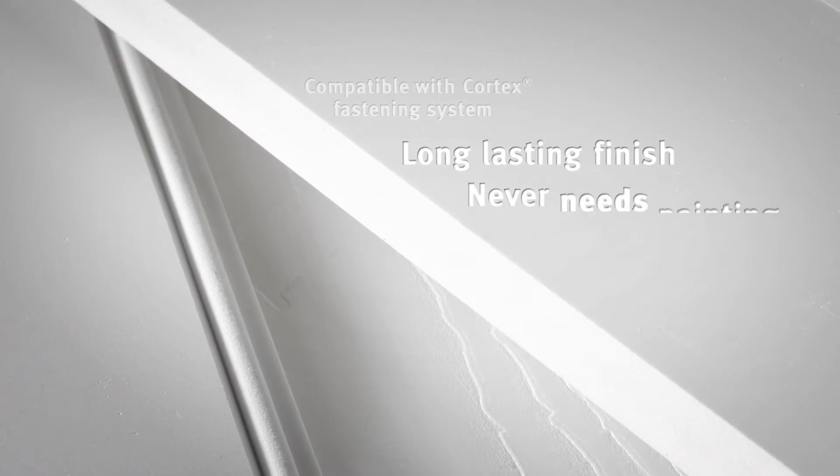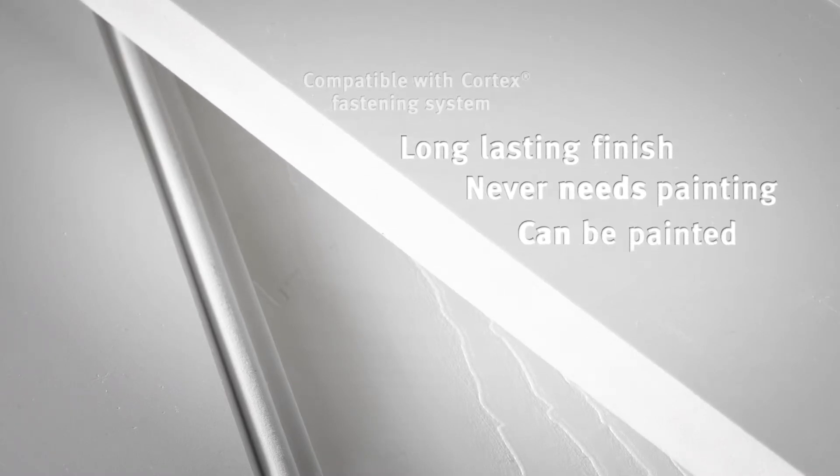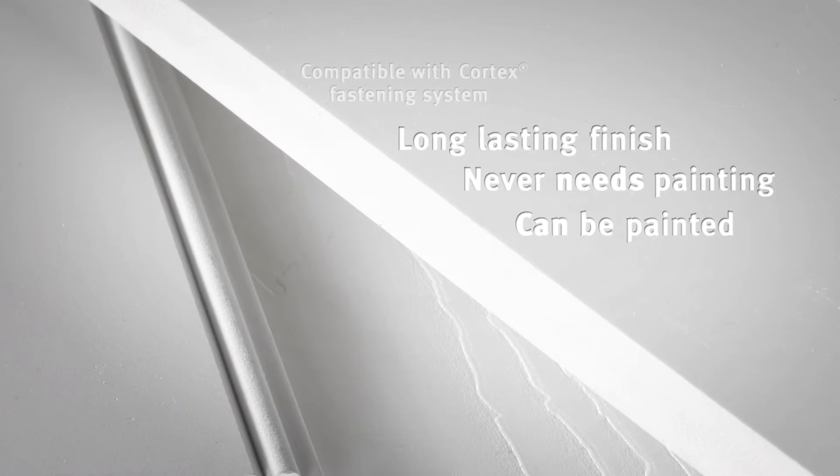Wolf Trim is compatible with the Cortex plug fastening system and has a long lasting surface that never needs painting, but if painting is desired to match your design, see our installation guidelines.